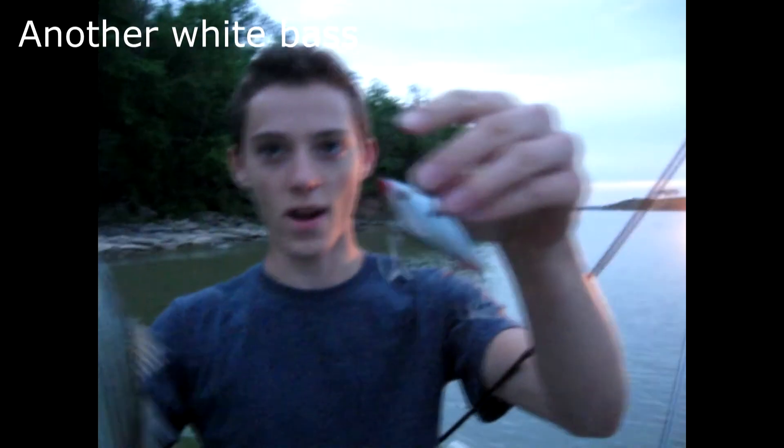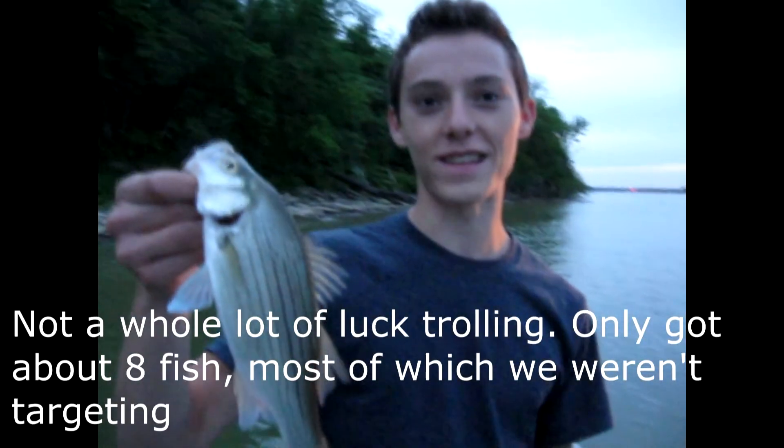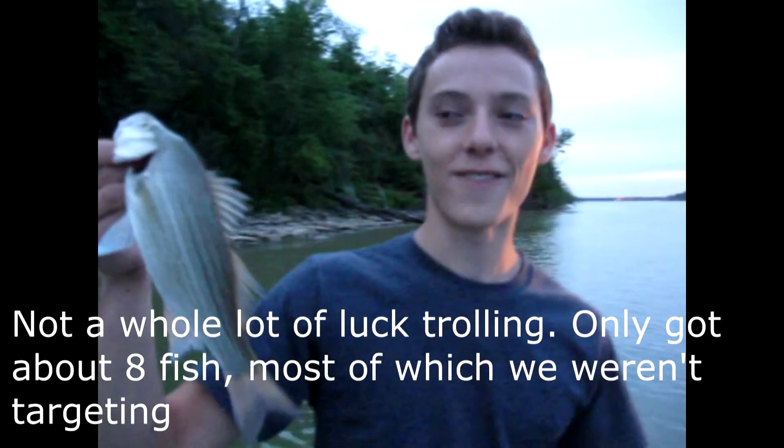I just caught this white bass right here while trolling. I have a little lipless crankbait — I was hoping to get some walleyes. Tonight we've caught a white bass, another white bass, a catfish, and a carp, so we're not getting the targeted species but we are getting fish, which is a good thing.